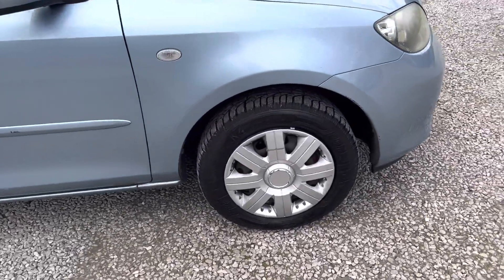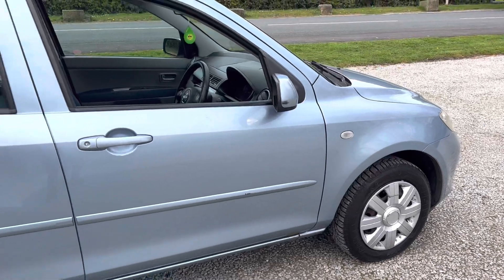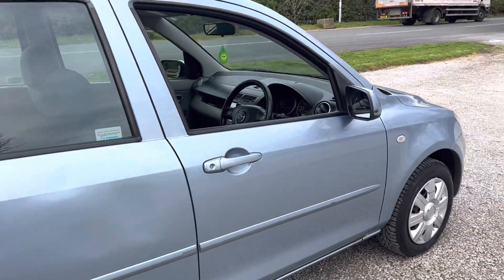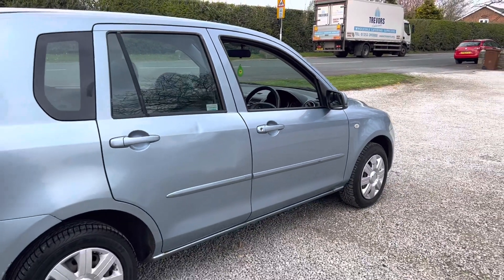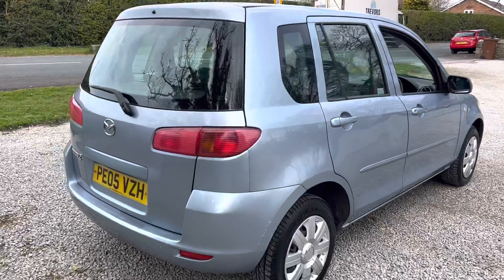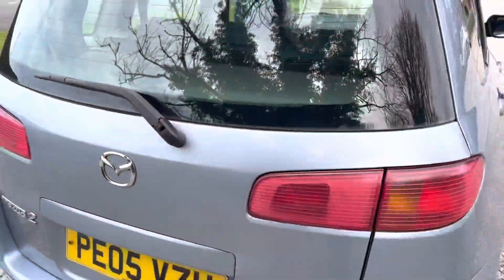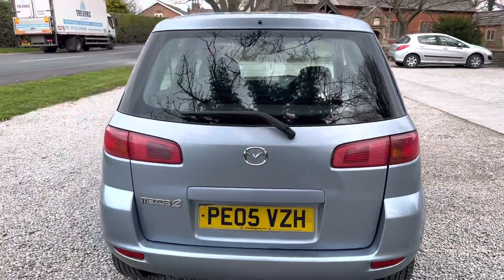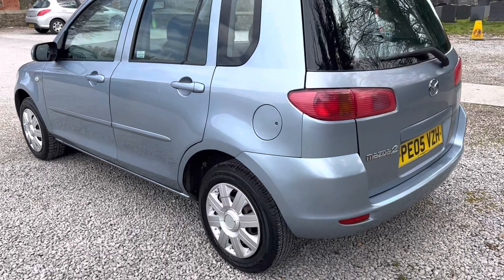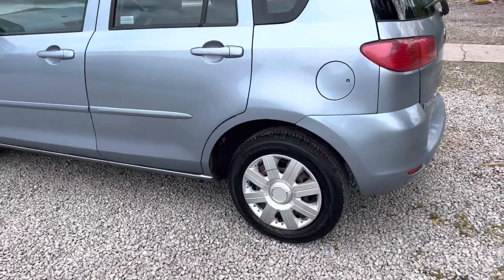We do have a little bit of a dent on the driver's side rear door, but overall for its age it's in a very presentable condition. It's a five-door model, as you can see — quite roomy inside, big boot space, with the load cover there as well. Rear wiper, heated rear screen, lockable petrol cap. Passenger side tidy overall condition, and tires all good around it.